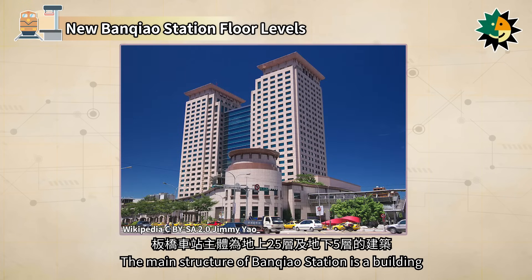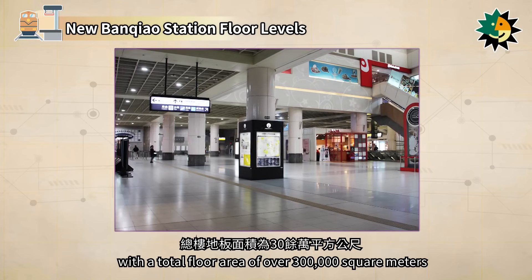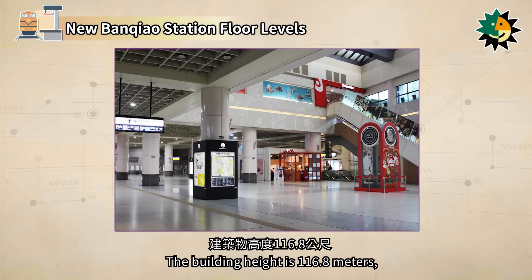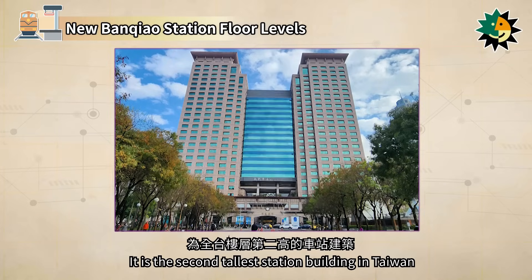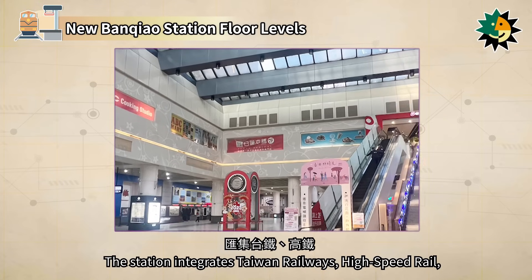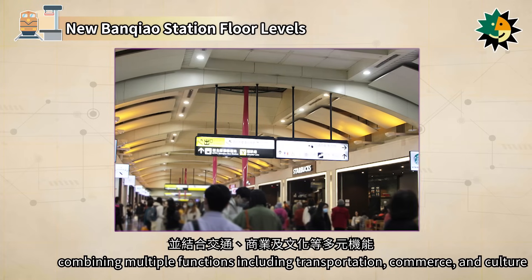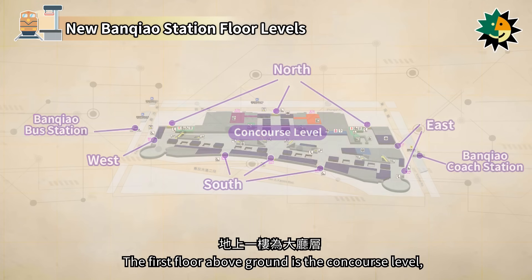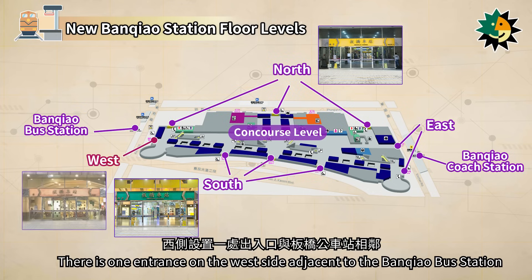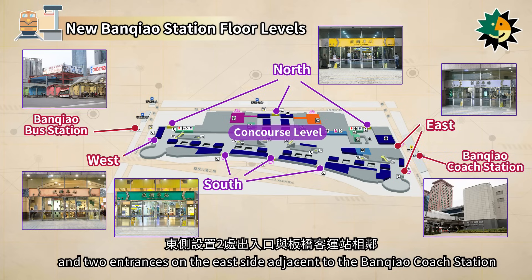The main structure of Banchiao Station is a building with 25 above-ground floors and five underground floors, with a total floor area of over 300,000 square meters. The building height is 116.8 meters and the excavation depth is 25 meters, making it the second tallest station building in Taiwan. The station integrates Taiwan Railways, high-speed rail, the Bannan Line and circular line of the MRT, combining multiple functions including transportation, commerce, and culture. The first floor above ground is the concourse level, with three entrances on both the south and north sides, one entrance on the west side adjacent to the Banchiao bus station, and two entrances on the east side adjacent to the Banchiao coach station.